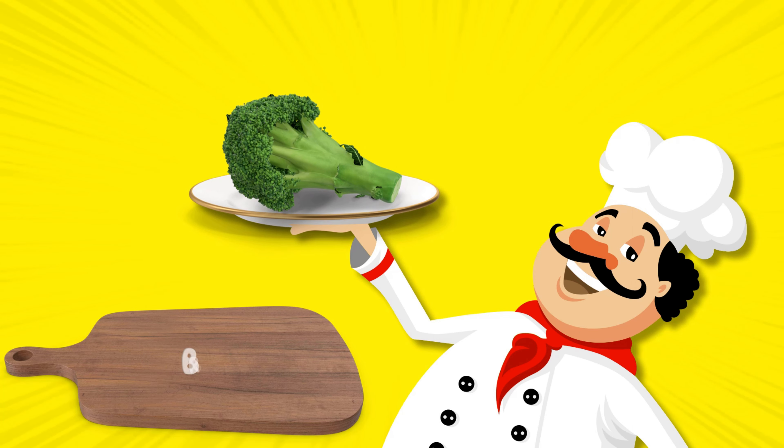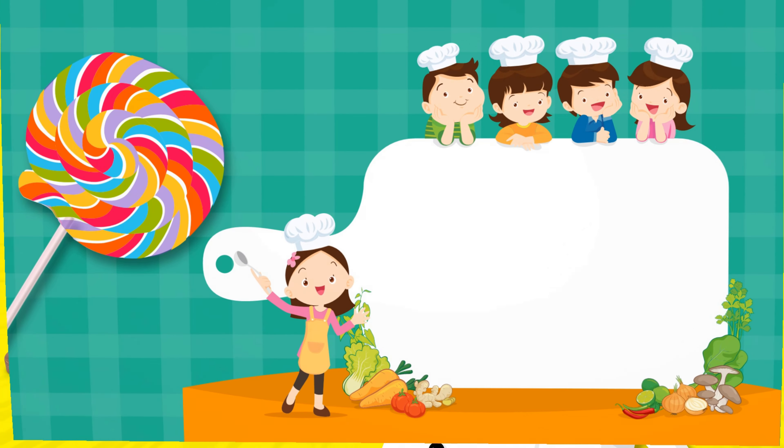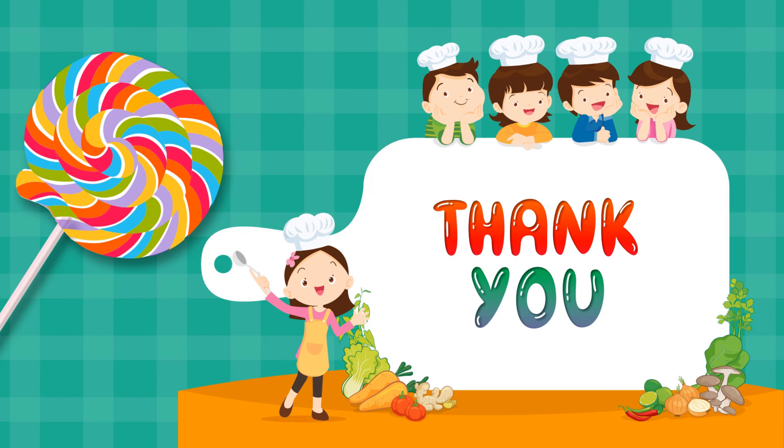Broccoli. Looks like a little tree. Thank you. In my next video, we will learn about yummy fruits.